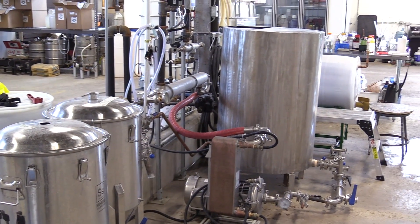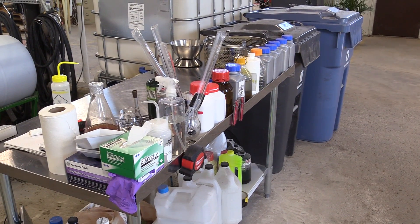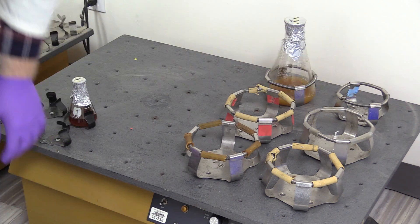We recently moved from our pilot facility at Wellington Brewery to our new location here in Guelph. We've spent the last six months renovating and installing equipment and fine-tuning our processes, and we're very happy to announce that we are open for business.